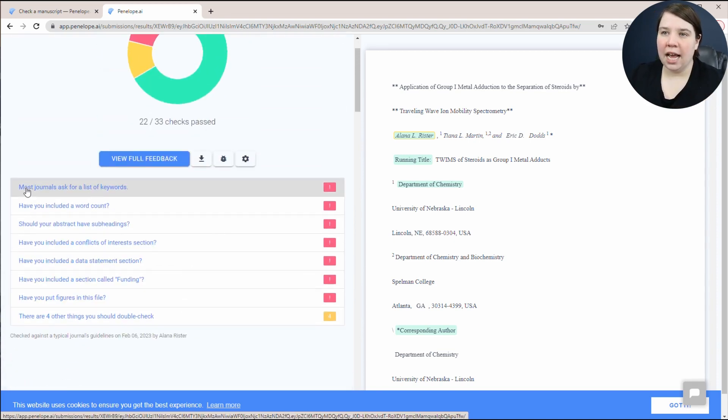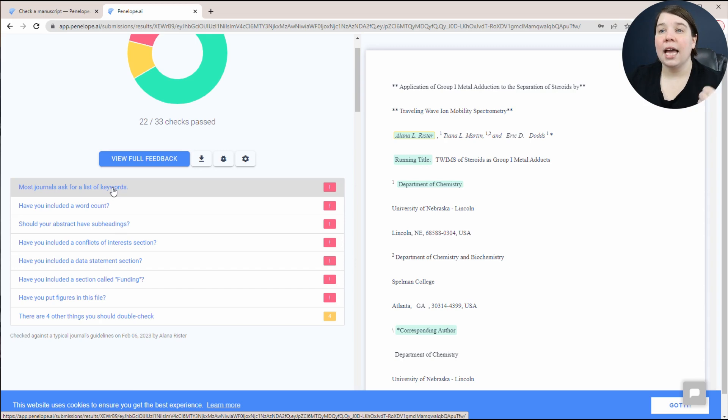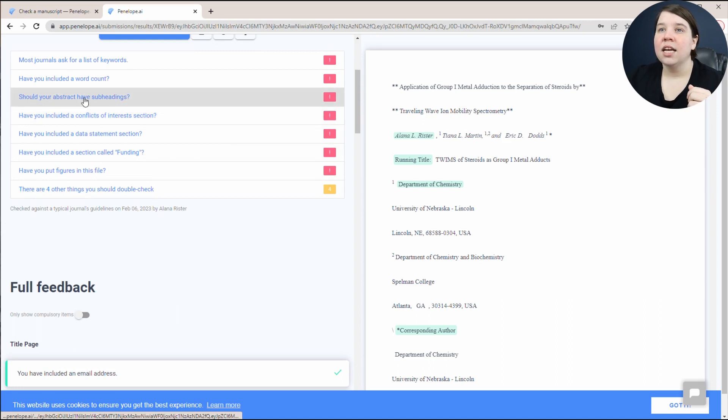Up here it says most journals ask for a list of keywords — I didn't include that, so that tells me I need to go check the author guidelines to see if they're requiring keywords. It also says have you included a word count, and whether your abstract should have subheadings. These are things that if you didn't fully read the author's guidelines, you might have missed.